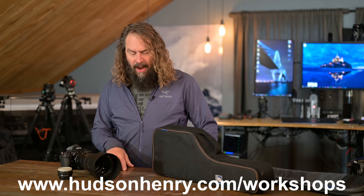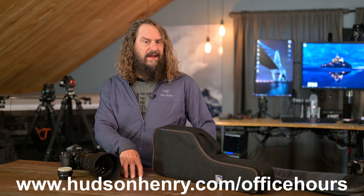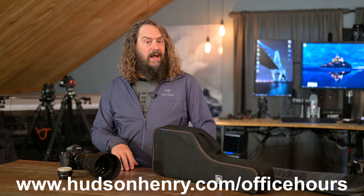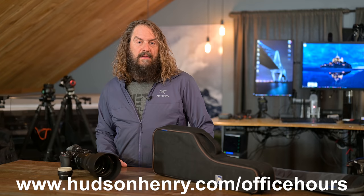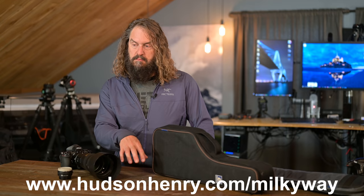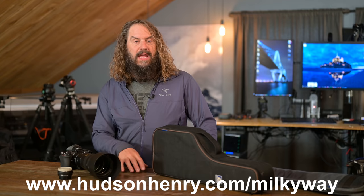The other big announcement: Office Hours are October 26th — the next big group free photography meeting. We're going to be going through your images, so make sure you sign up, drop a question, and submit an image at HudsonHenry.com/officehours. October 26th, 10 a.m. Pacific. It'll be on YouTube Live but also archived if you want to watch it later. Also, the Milky Way course is out and available. It's got field checklists for capturing with a star tracker or star stacking, editing, capture — everything you'd like to know about photographing the Milky Way at HudsonHenry.com/MilkyWay.